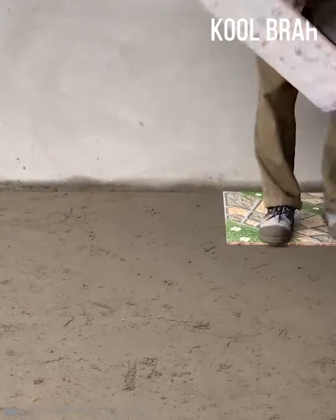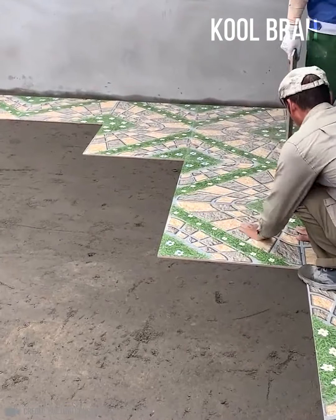Complementary tile colors and proper installation make the room lively and inviting.